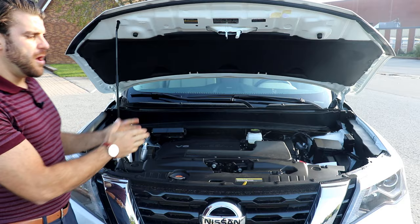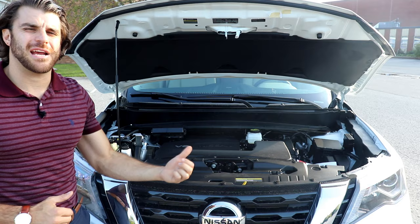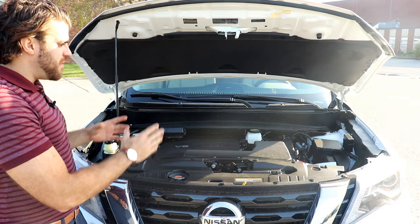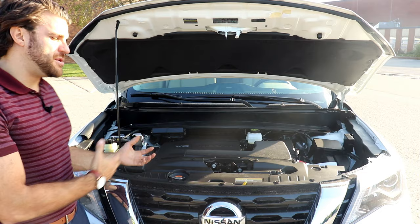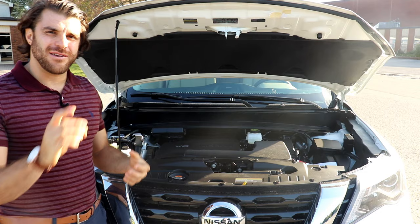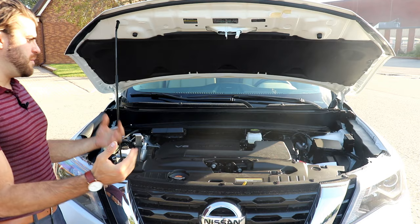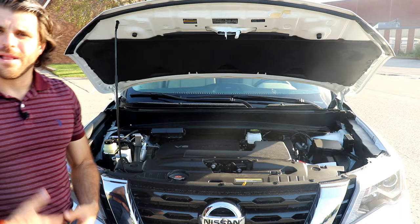Under the hood is a 3.5L V6 direct-injection gasoline engine that's been in the Pathfinder for a long time, producing about 284 horsepower and 254 lb-ft of torque. It comes with Nissan's CVT transmission — that's continuous variable transmission — giving you about 33 miles per gallon on the highway. However, the fuel economy isn't as great as some competitors, and the acceleration isn't as quick as you'd hope compared to rivals with a regular automatic.